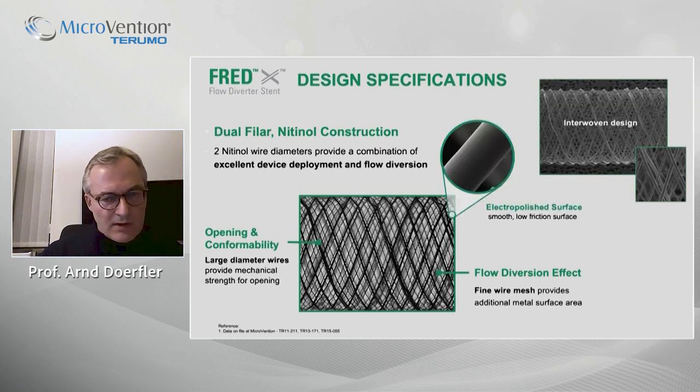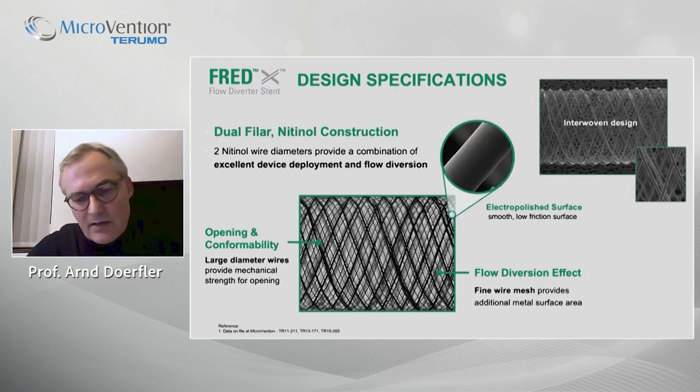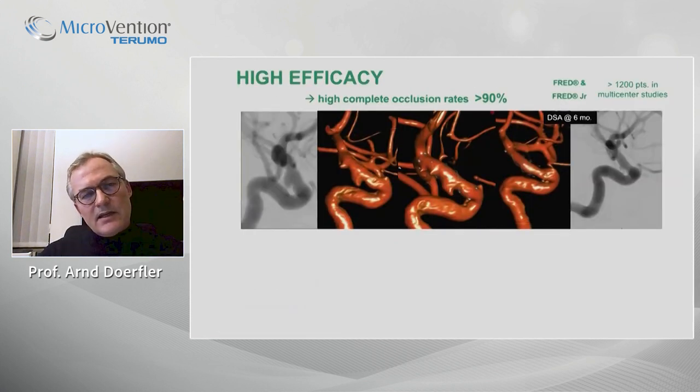Of course, all this is smooth and electropolished like state-of-the-art stents today. This high efficacy — with complete occlusion rates of more than 90% after one year follow-up — is very impressively documented for the FRED.